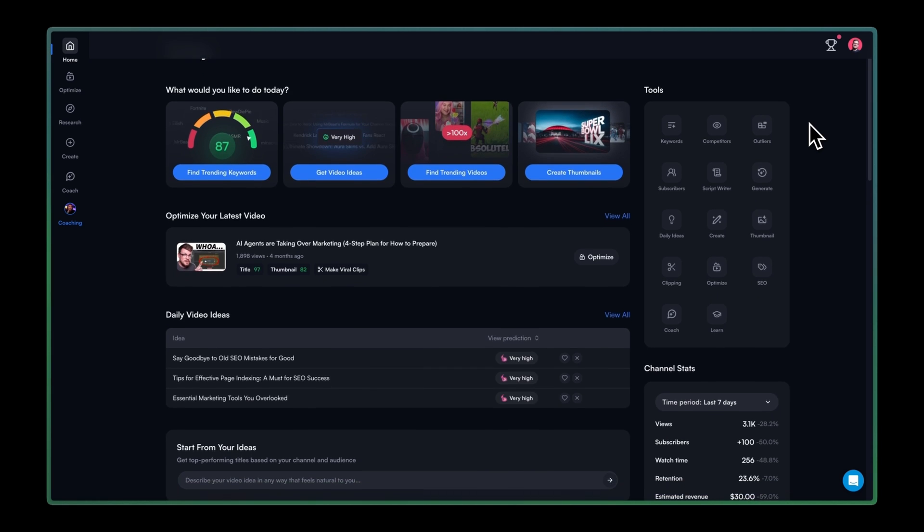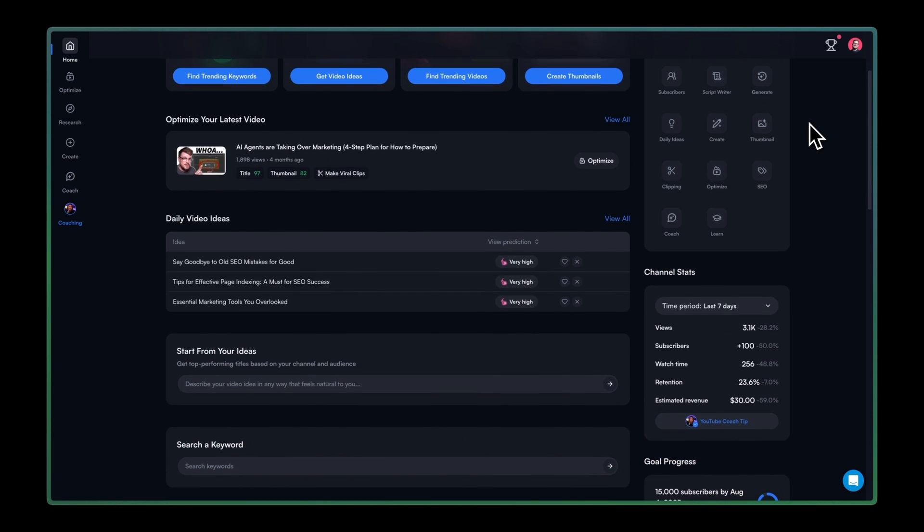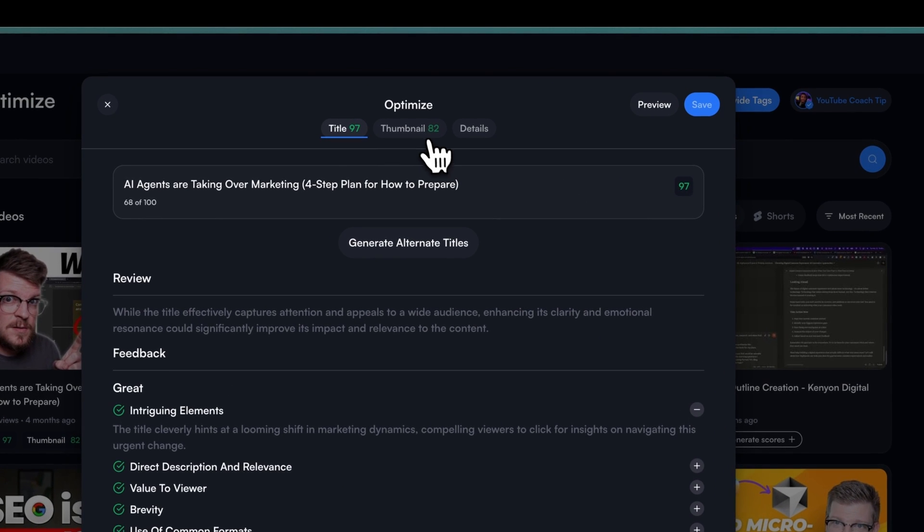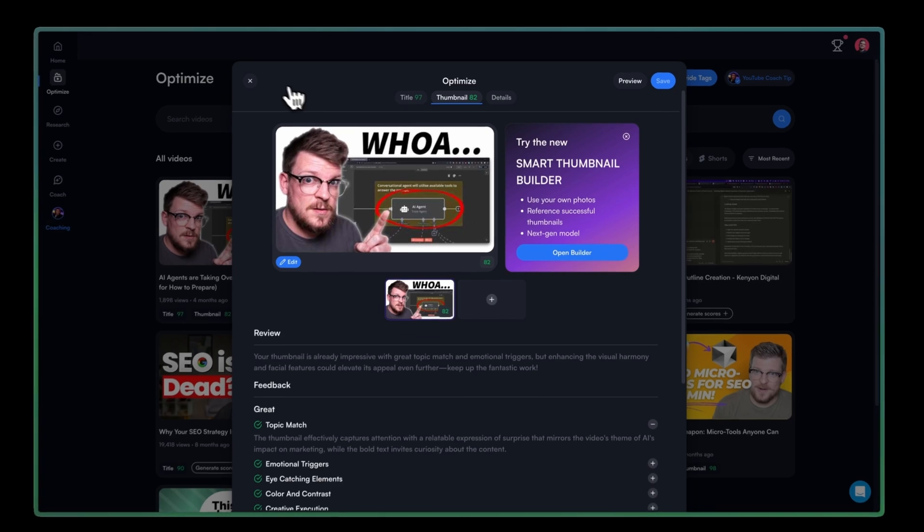VidIQ is a comprehensive YouTube SEO and analytics platform that helps creators optimize their videos for maximum discoverability and growth through AI-powered keyword research, competitor analysis, and performance tracking. The tool provides real-time insights on everything from the best times to post and trending keywords in your niche, to detailed SEO scorecards that analyze your titles, descriptions, and tags — essentially turning YouTube into a data-driven growth machine for your business. VidIQ plays a huge role in how I plan and execute all my videos, including the one you're watching right now.